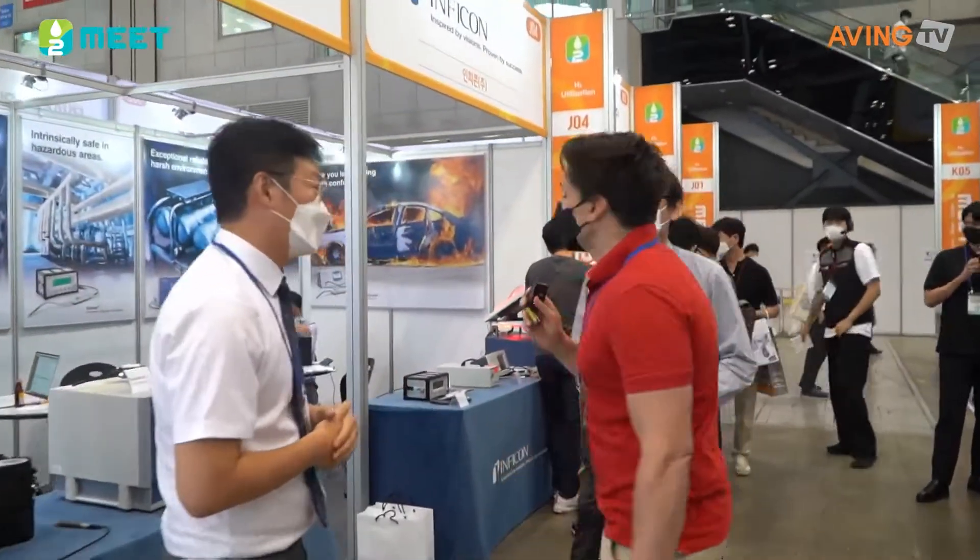This is Inpecon. Let me introduce you to Inpecon. We are a Swiss company. Inpecon Korea is based in Korea.